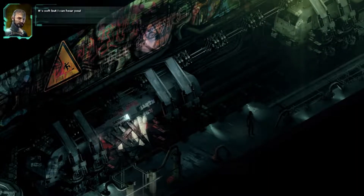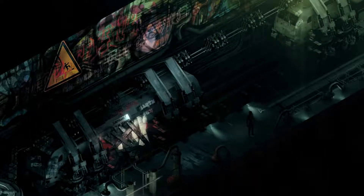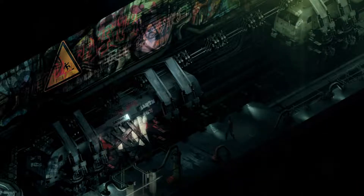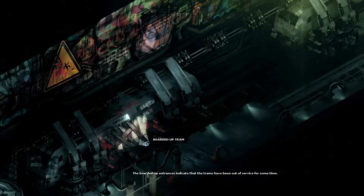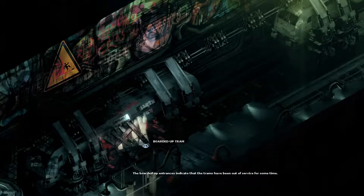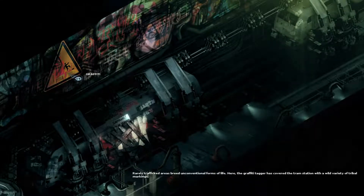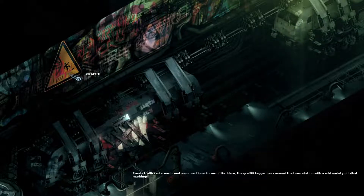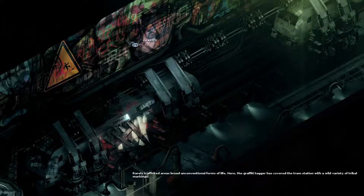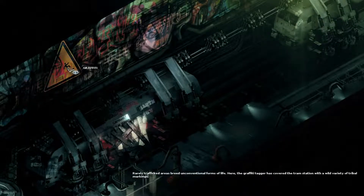John: 'It's soft but I can hear you.' That reminds me of a joke. Anyway, we have a boarded-up tram — the boarded-up entrance indicates that the trams have been out of service for some time. This whole space station has been out of service for some time. Why did they do graffiti up here? Rarely trafficked areas breed unconventional forms of life — the graffiti tagger has covered the tram station with a wild variety of tribal markings.